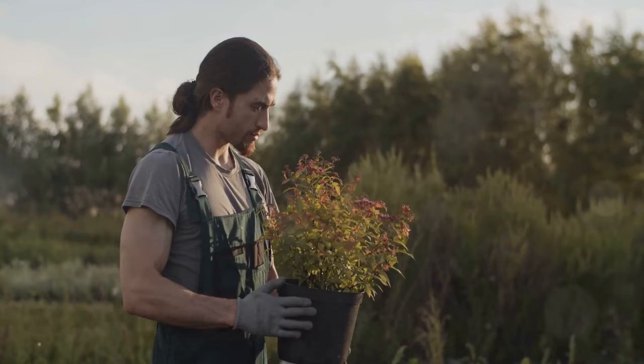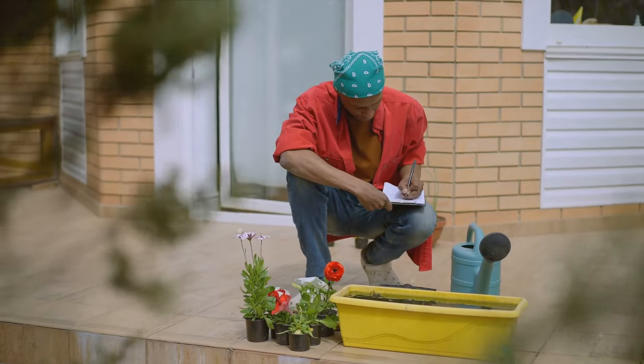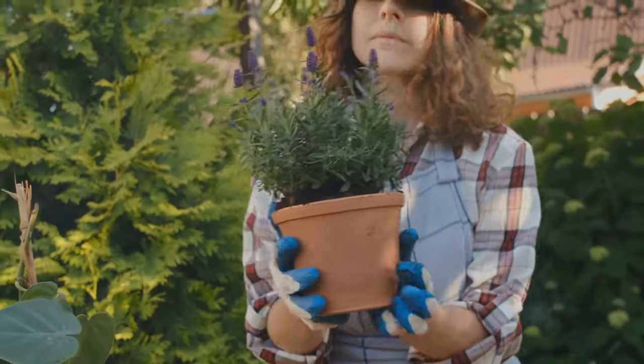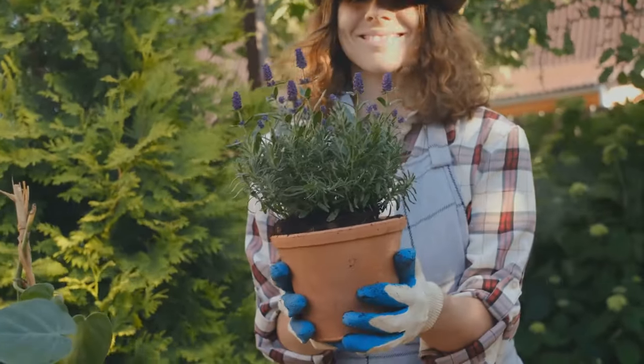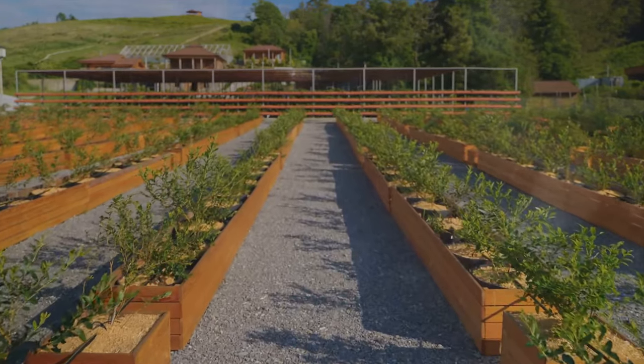But don't worry, you don't need to become an entomologist overnight. The key is to observe your garden, take note of any changes, and act accordingly. Believe it or not, sometimes the simplest solutions can be the most effective. And that brings us to the heart of the matter: organic pest control.